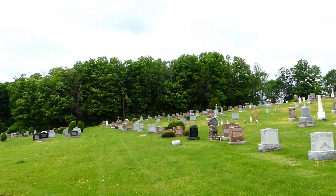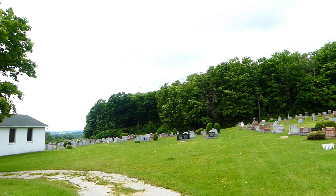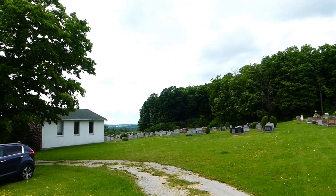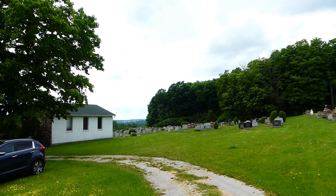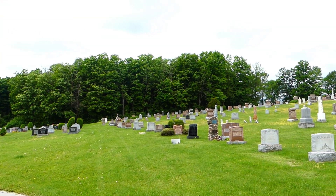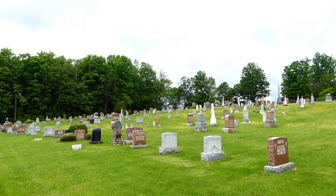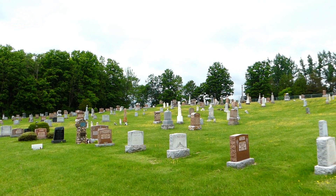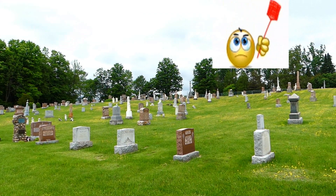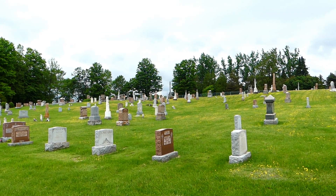Over to my left is the modern-day cemetery that's currently used, and there's the little memorial chapel on the extreme left as well. That's used in June — I think it's the second weekend of June — when they have their memorial service where people come out and visit the graves of their ancestors and have a celebration. So let's walk up the hill and take a look at some of the headstones.